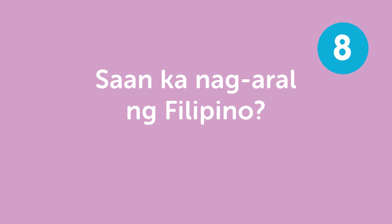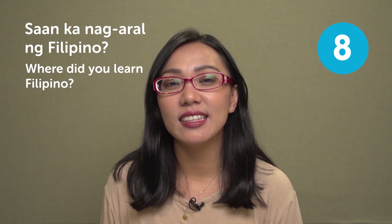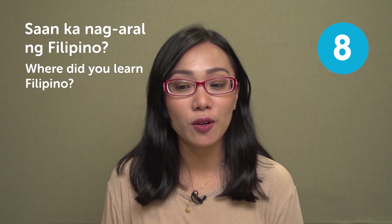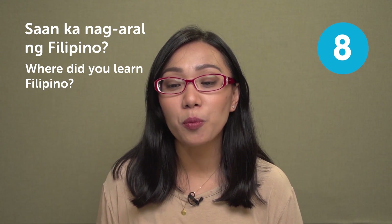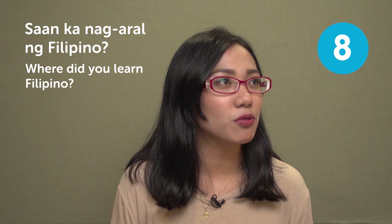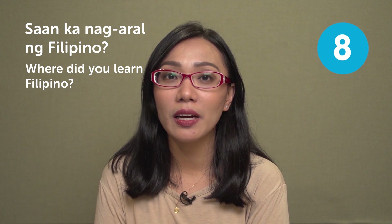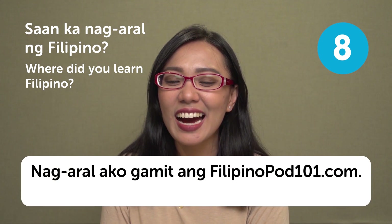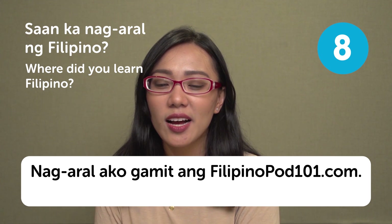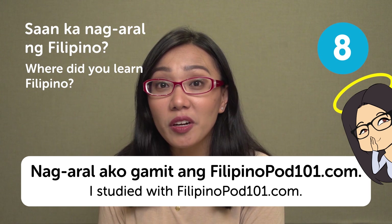'Saan ka nag-aral ng Filipino?' — where did you learn Filipino? This is very interesting and important to be able to respond to when the person you're talking to is amazed with your Filipino. You'd better reply with 'Nag-aral ako gamit ang filipinopod101.com' — I studied with filipinopod101.com.